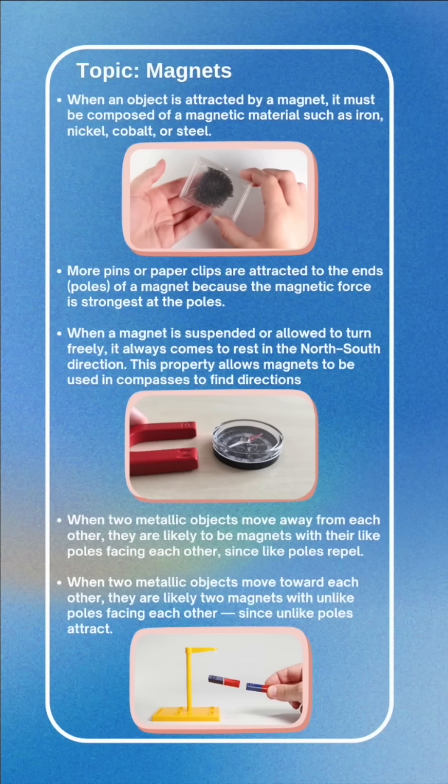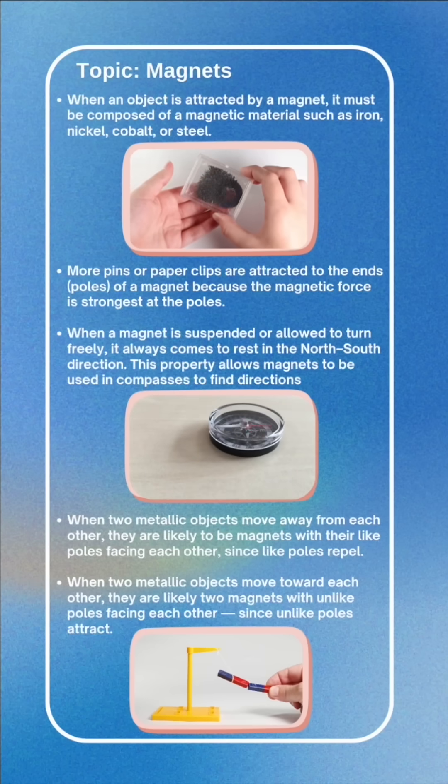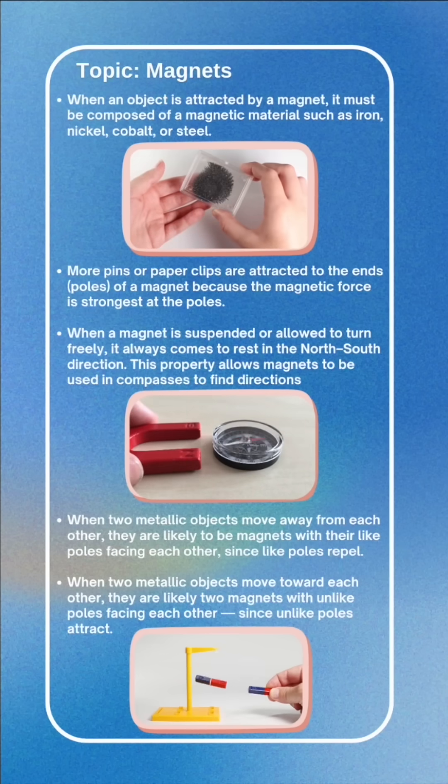This property allows magnets to be used in compasses to find directions. When two metallic objects move away from each other, they are likely to be magnets with their like poles facing each other, since like poles repel.